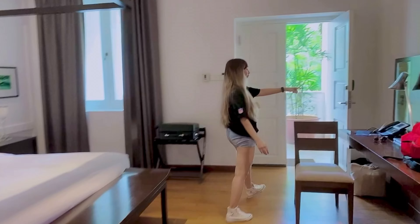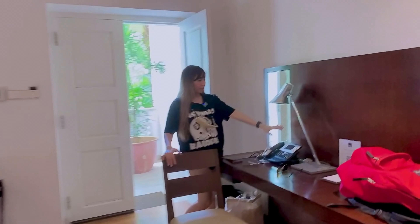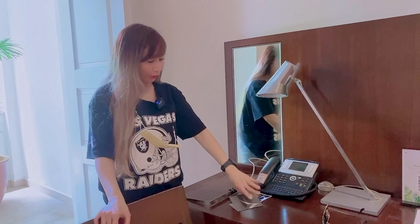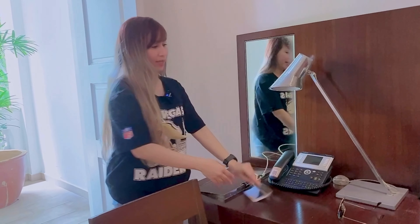Kung makikita nyo, meron malaking TV so enjoy nyo lang, upo-upo lang kayo dito, kain-kain lang kayo chicha chicha ganorin. So ayan, meron tayong mini mirror at phone — in case meron kayong gustong tawagan, pero siguro inside lang to for internal calls.